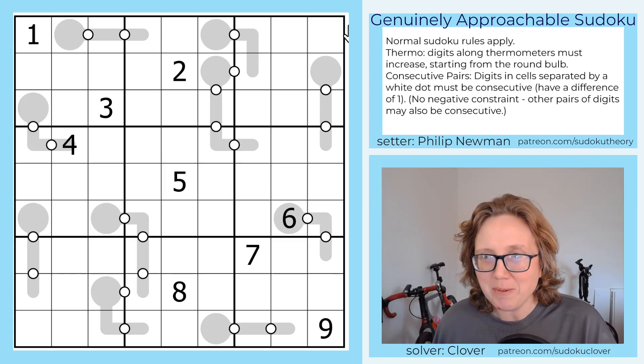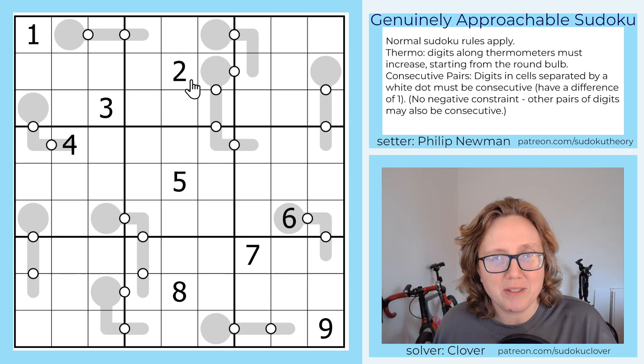Hello, my friends. So today we're solving Hot Cakes by Philip Newman, which is the puzzle originally posted on February 22nd, 2024.